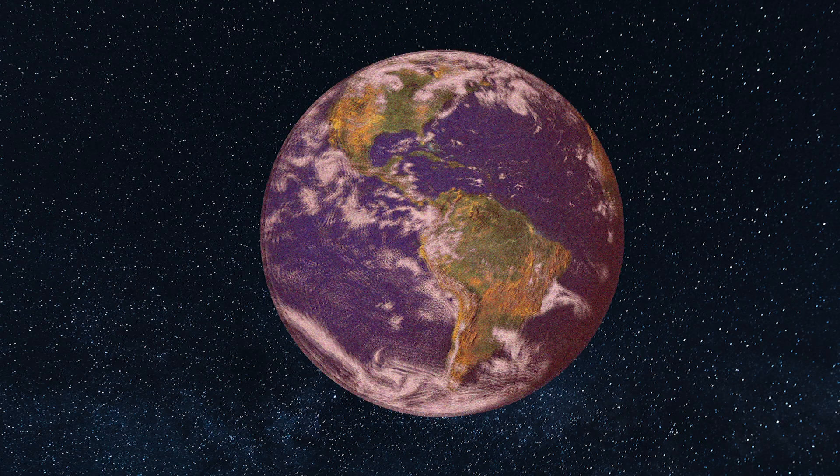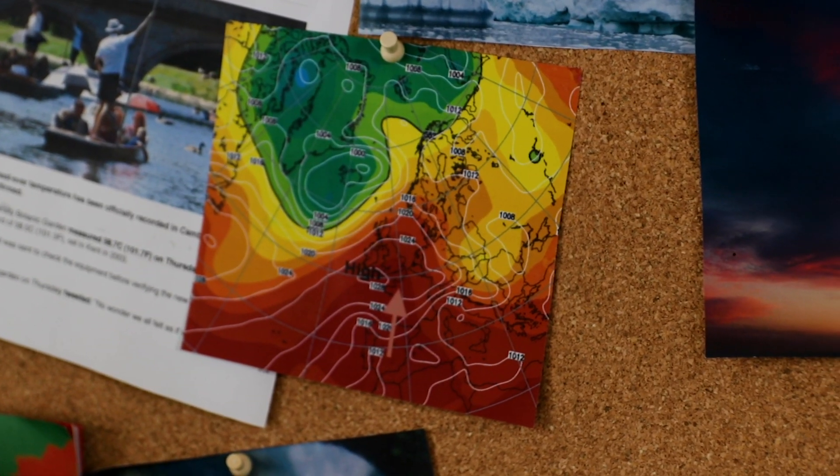Welcome back to our mini-series on heat waves. There is no doubt about it, the planet is getting hotter and it's getting hotter because of stuff that we're doing. So in this series we're taking a look at the things that we can do to mitigate the impacts of climate change on the planet.